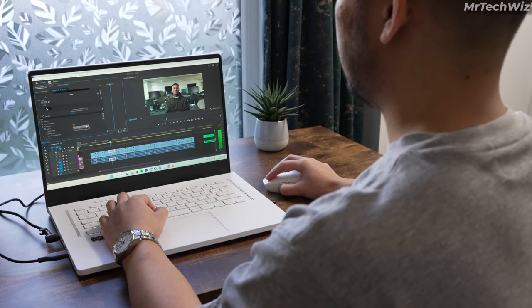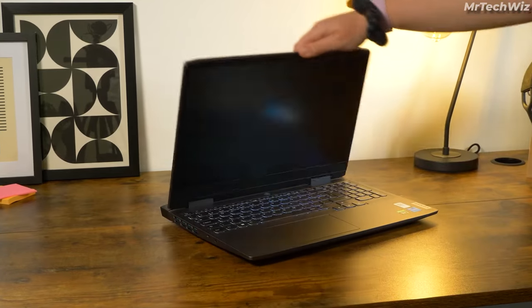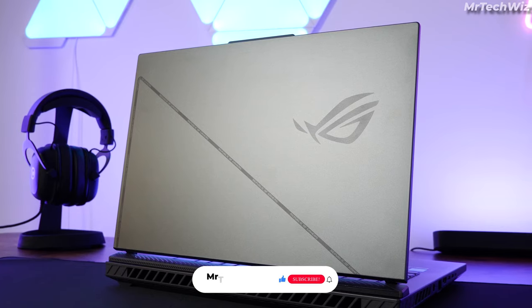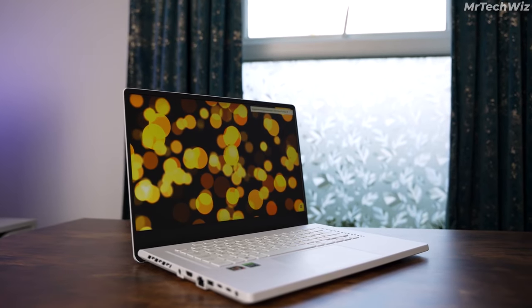It offers a versatile set of ports, and whether you're gaming, working, or creating, this laptop has you covered. As we wrap up our quest for the best gaming laptops in 2023, we hope you found the perfect match for your gaming adventures. Links and prices for these exceptional machines can be found in the description below. Thanks for tuning in and game on!